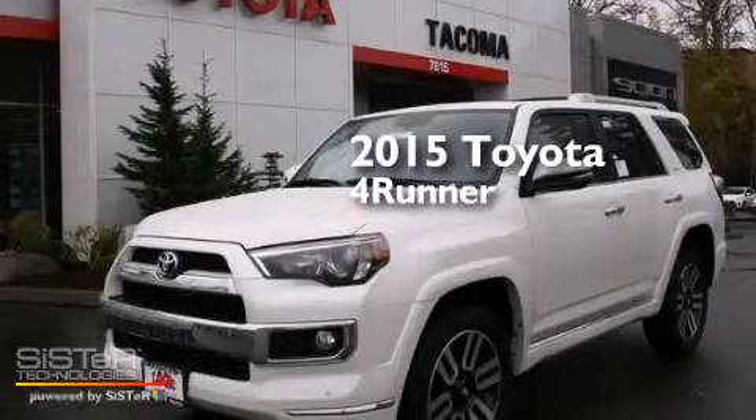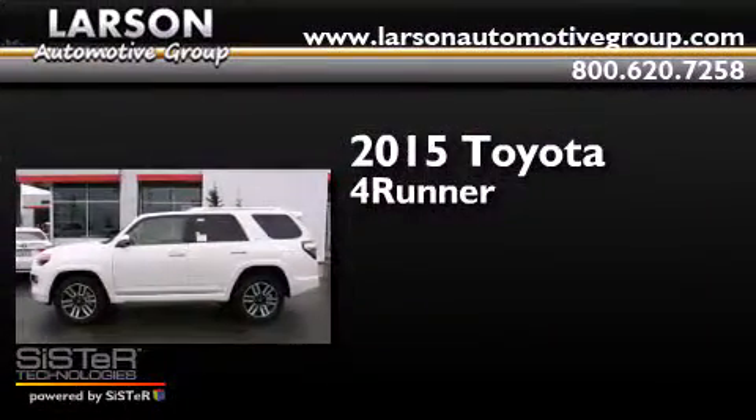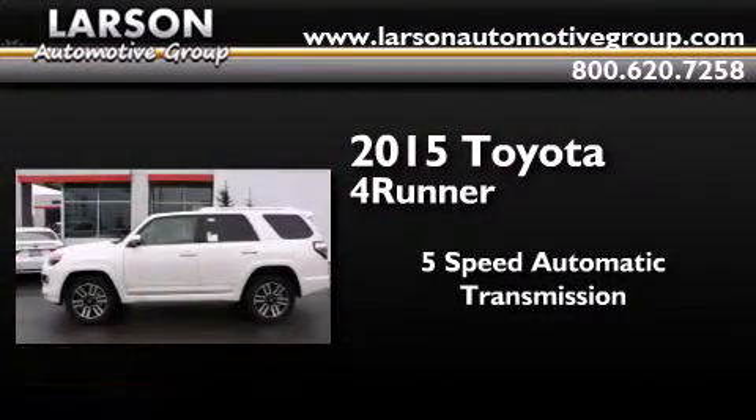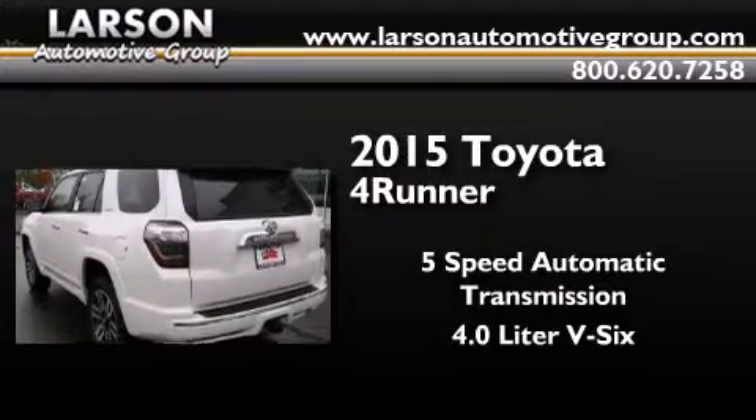This is a brand new 2015 Toyota 4Runner. This SUV has a 5-speed automatic transmission, a 4.0-liter V6, and 4-wheel drive.